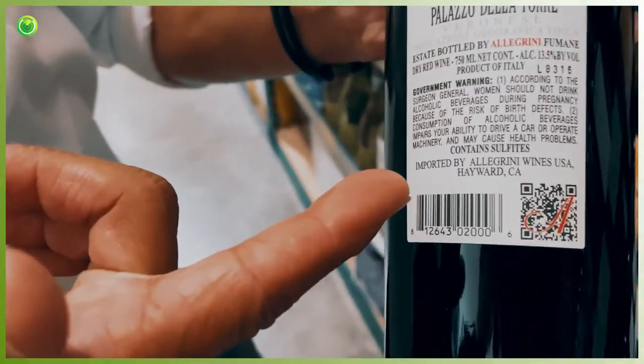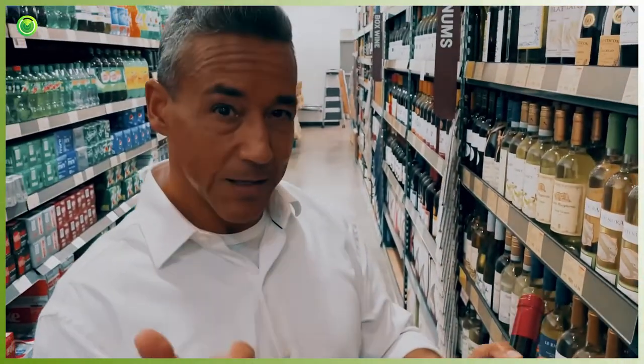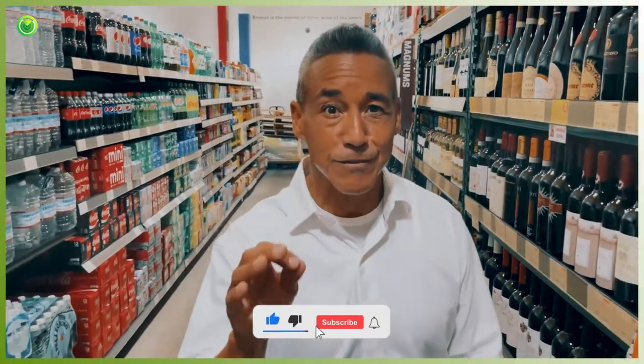This wine right here was really one of the first that I started selling. You can see that this wine does contain sulfites as well — and that's an Italian wine. It doesn't matter what country it comes from, it doesn't matter what color the wine is, you're going to find sulfites in your wine.